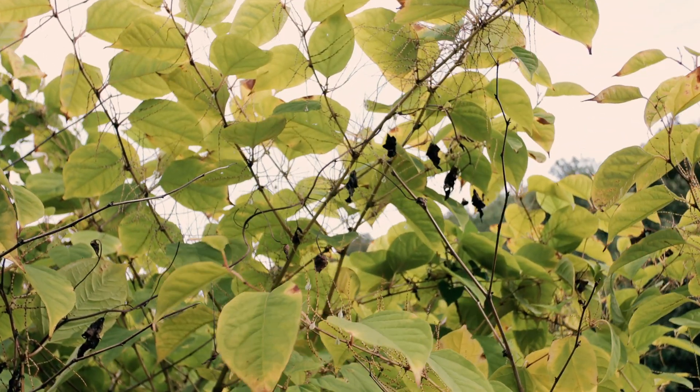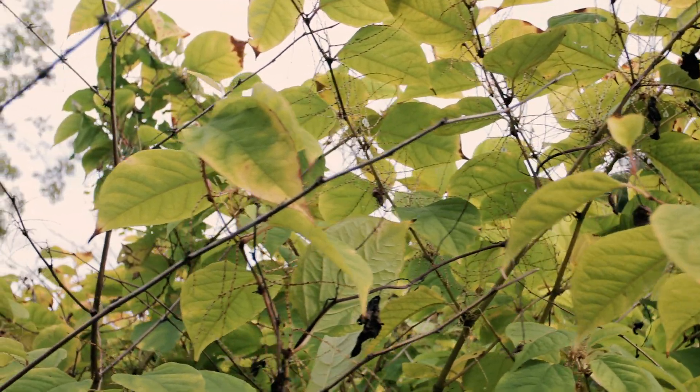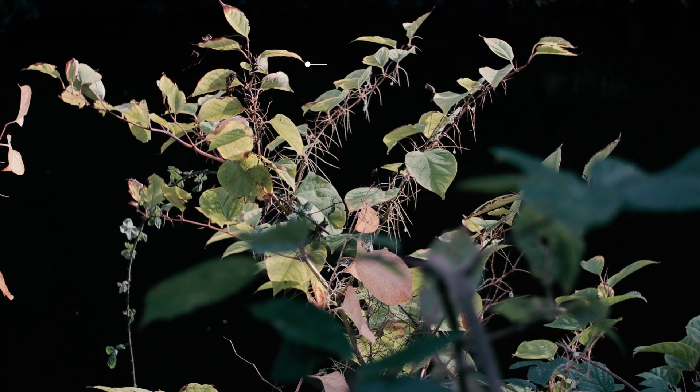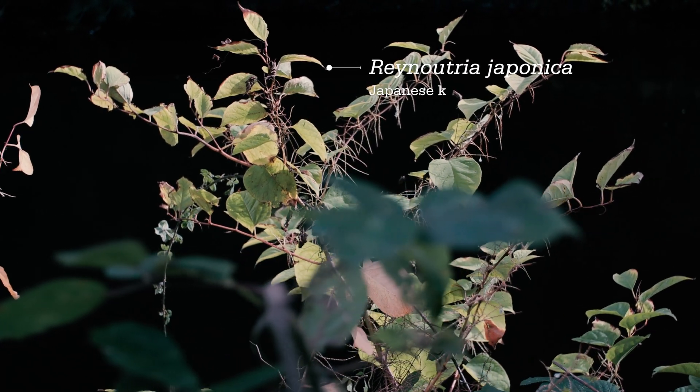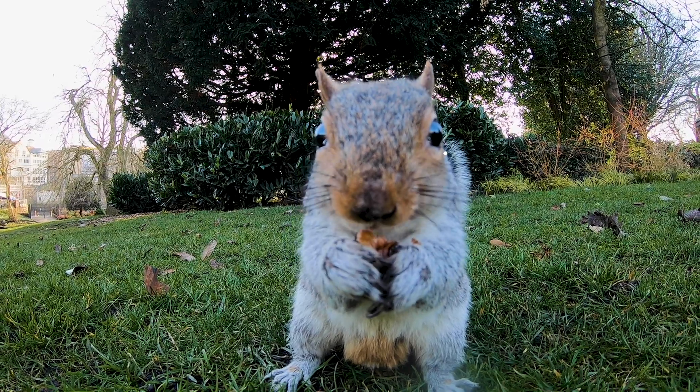Biological records can help researchers track any potential arrivals of invasive species. This will serve as an early warning system, and then allow conservationists to leap into action and prevent future negative impacts on the environment.